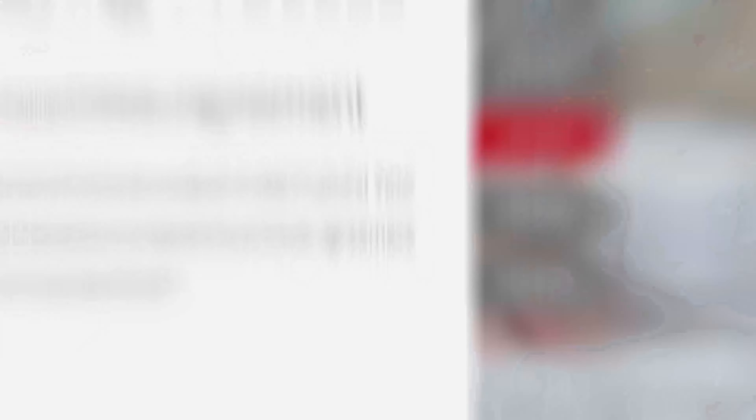I would recommend going in with your agent to the model home so that you can pick all those things. Your agent can actually help you pick out the neighborhood and look at different builders ahead of time to save some time. Step three of the buying process is you're going to sign a purchase agreement. Once you've figured out the neighborhood, picked out the lot, picked out the home design, you're going to actually sign a purchase agreement — a contract that says you're going to buy this house with these choices for this amount of money.